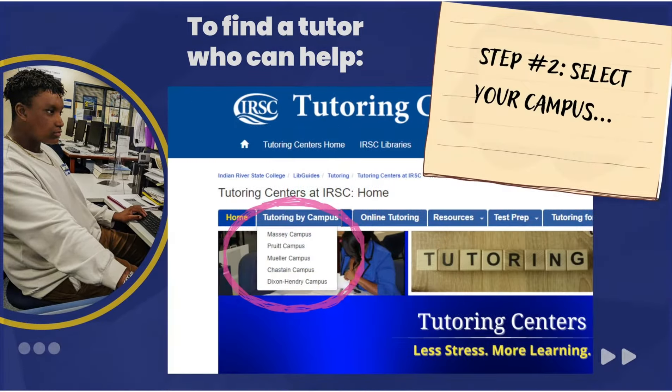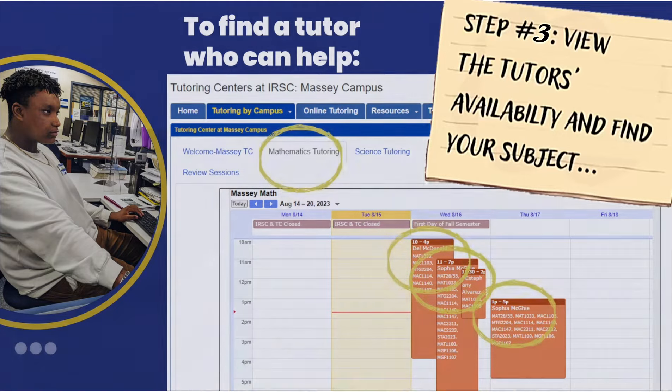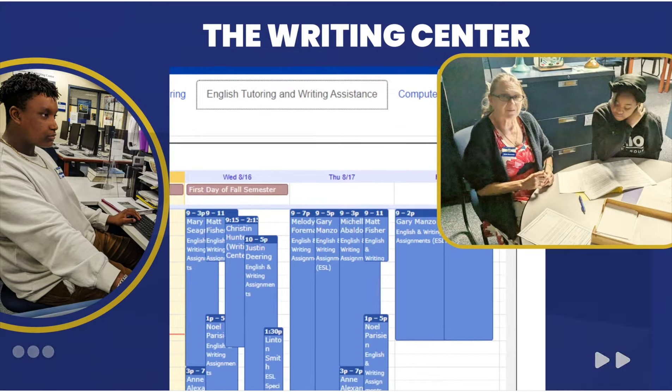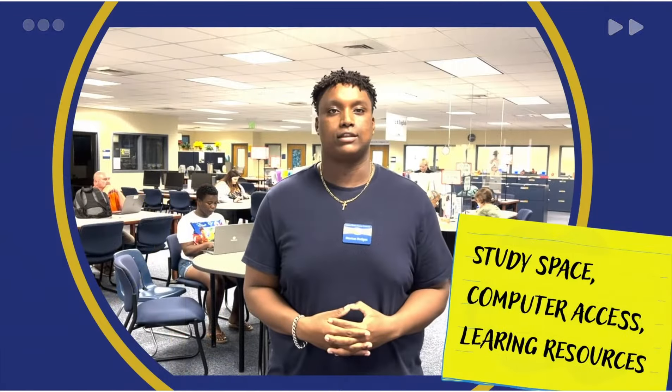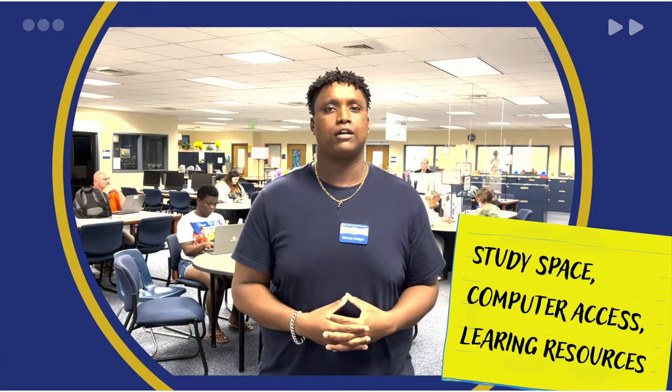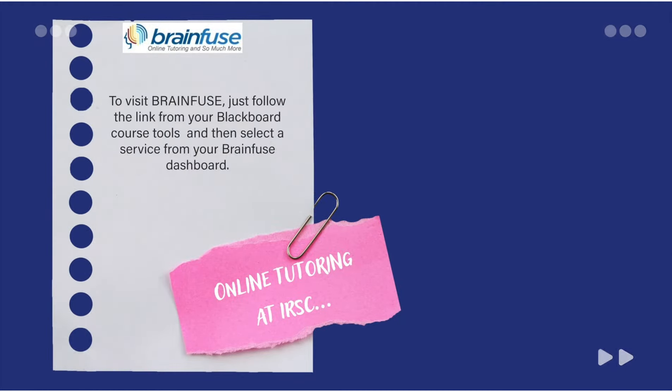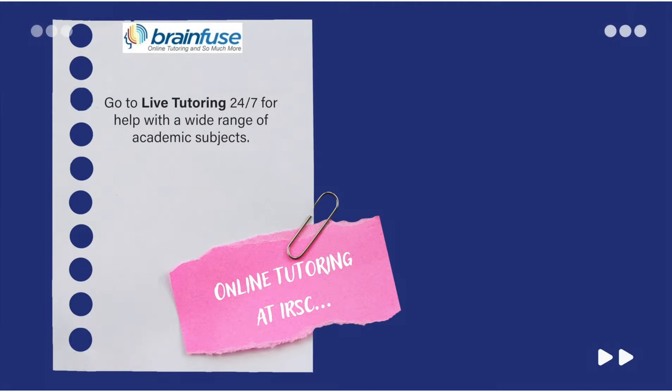Our tutors are friendly, knowledgeable, and qualified to answer your questions. Each tutoring center also has a writing center to help you with essays and research papers, quiet spots for studying, internet access, and other academic resources and technologies. We also provide free online tutoring in all subjects as well as review sessions to help you get ready for exams. Just look for the BrainFuse logo in your Blackboard homepage.